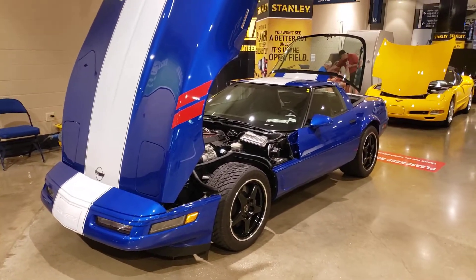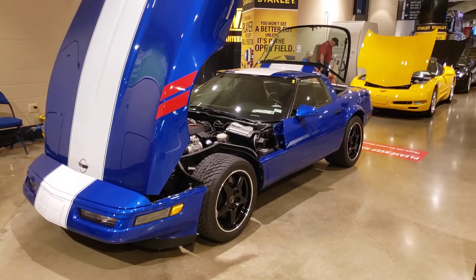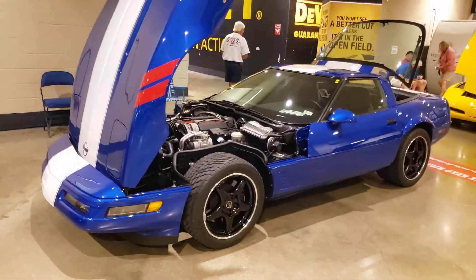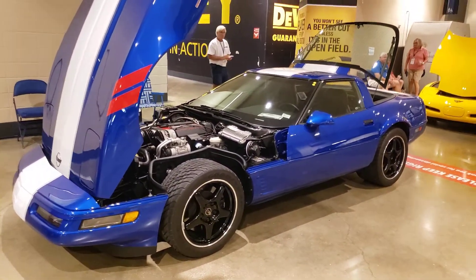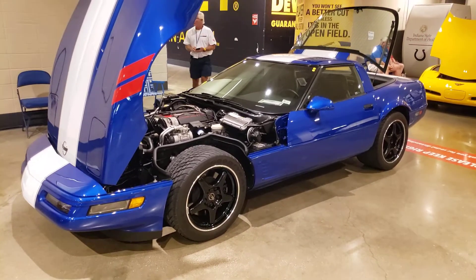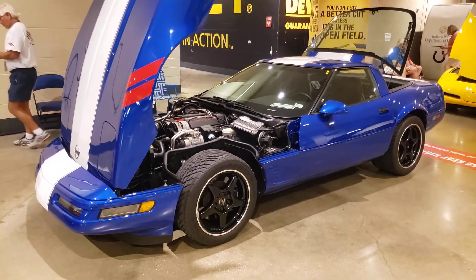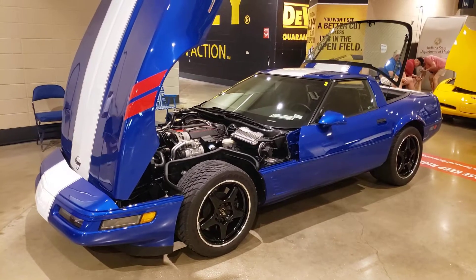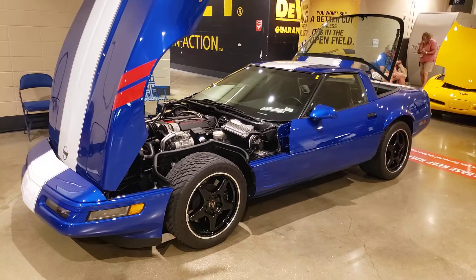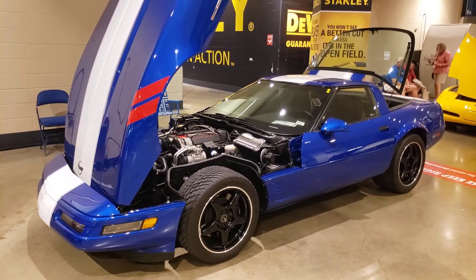Hey, one last video for you on another rare and collectible C4 Corvette. This is Brad Hillhouse and another in my series of Corvette videos. Right here you're looking at a 1996 Corvette Grand Sport. This car was built to do several things — one was to commemorate the Grand Sport C2 Corvettes that were raced and backed by Zora Duntov.